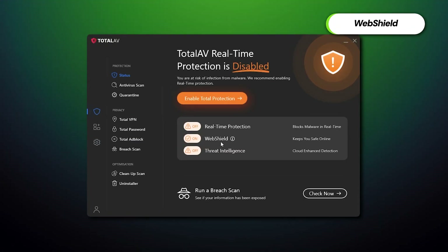TotalAV's WebShield is an online protection feature used alongside the system's firewall to prevent online threats. Besides simply detecting malicious websites, WebShield can blacklist them, detect malicious activity on seemingly safe pages, and so on.